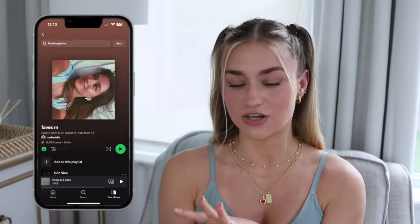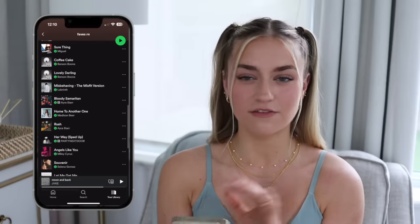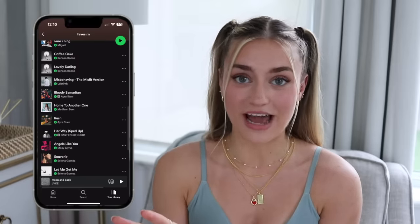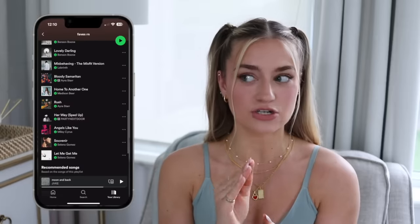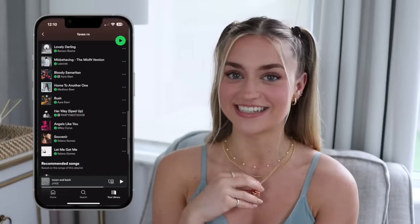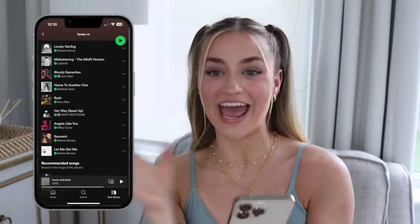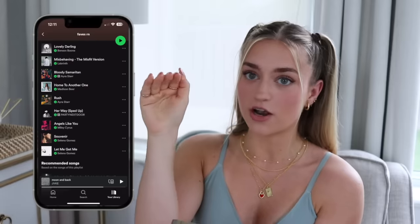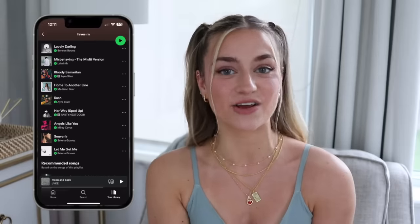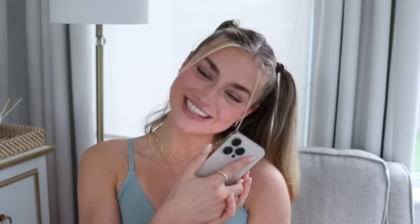At the bottom dock I have Mail for personal email, Safari, Messages, and Spotify. These are some of my favorite songs right now — I cleaned up my playlists so they only have songs I truly still love. My favorite song right now has been home to another one by Madison Beer, and she has an album coming out called Silence Between Songs. I am also entering my Selena Gomez era, so I have two Selena Gomez songs in there.